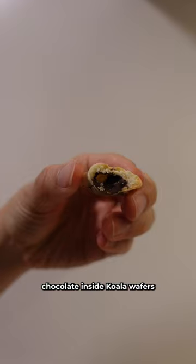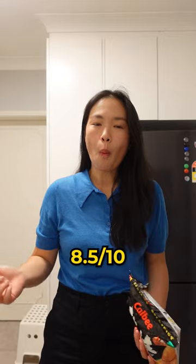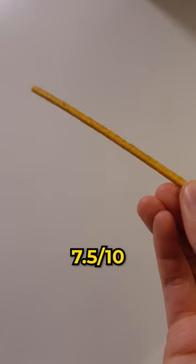Chocolate inside koala wafers — seven and a half out of 10. These are hot and spicy chips I used to buy after school — eight and a half out of 10. Pretz, which are biscuit sticks with different flavors — seven and a half out of 10.